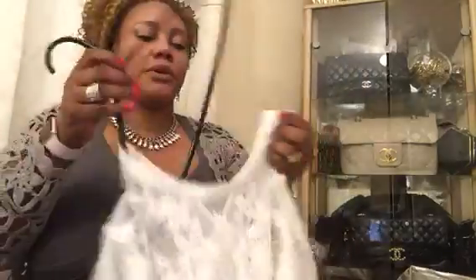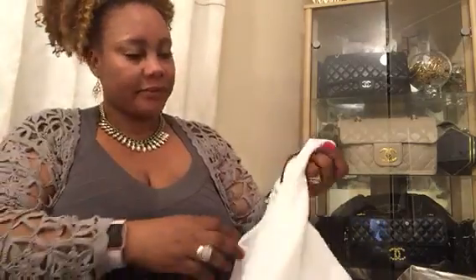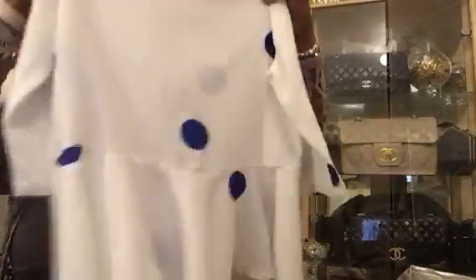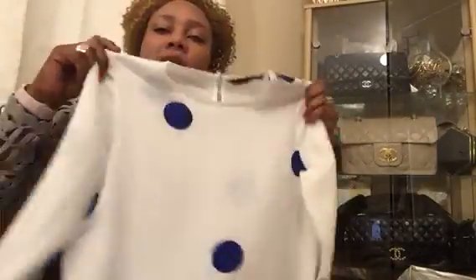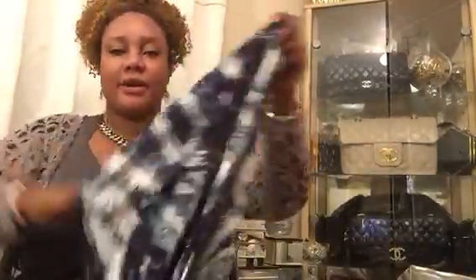That dress is a gift to one of the family members. Then I've got a plain basic top by Zara — white and blue with a pocket — and I paid 20 pence for this top as well, which I will also gift to a family member.